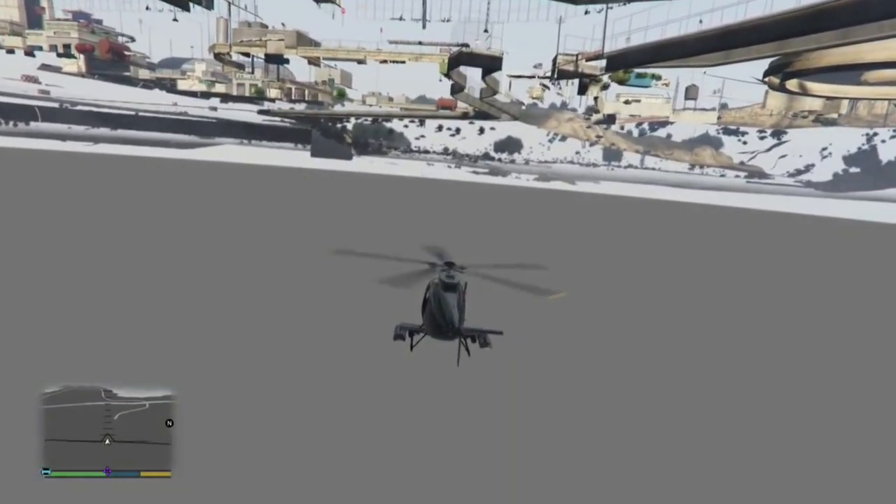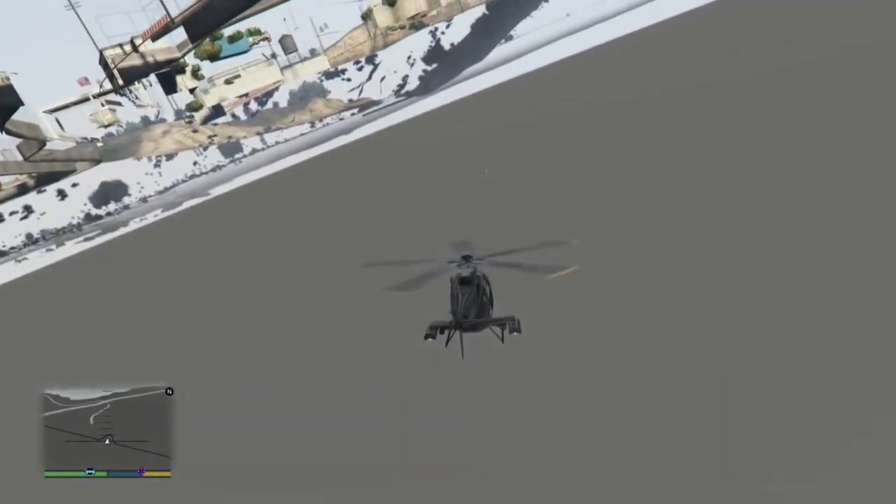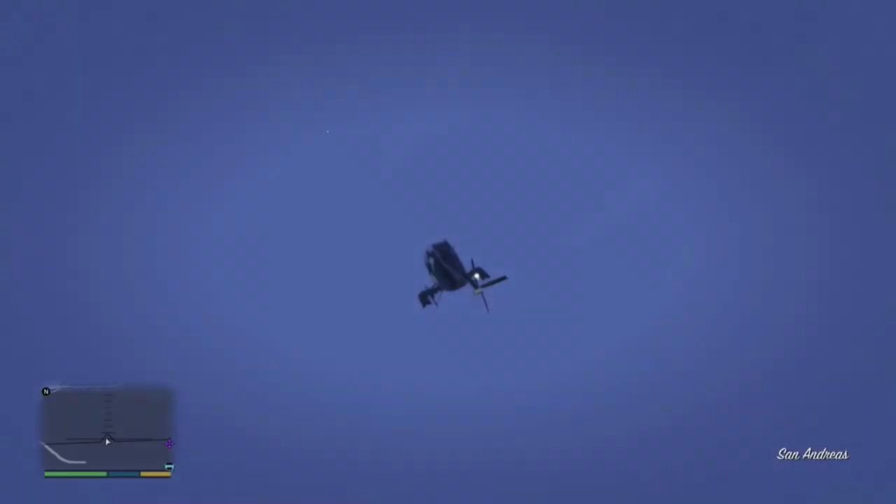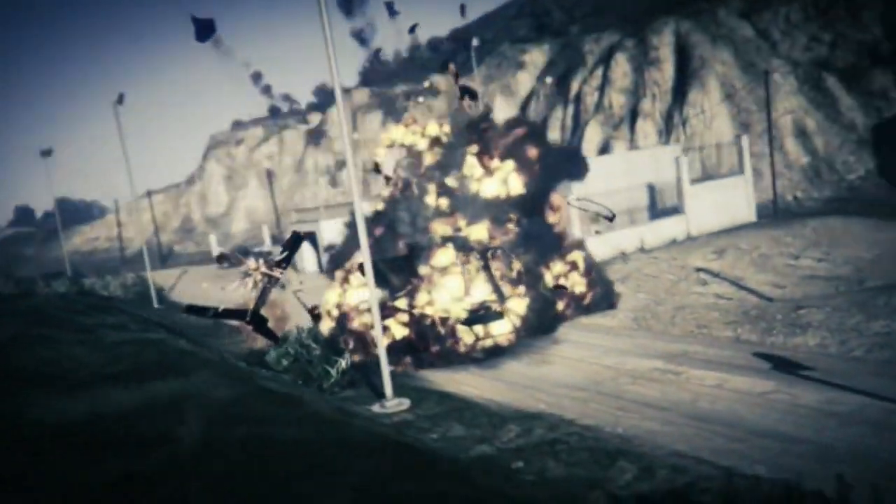Another thing we have to check out: you have the tunnels that have been added to the next-gen GTA 5 version with the murder mystery. Will those tunnels be visible from under the map? Because if they're not, that's also proof that things can be there to walk through but invisible from this perspective.